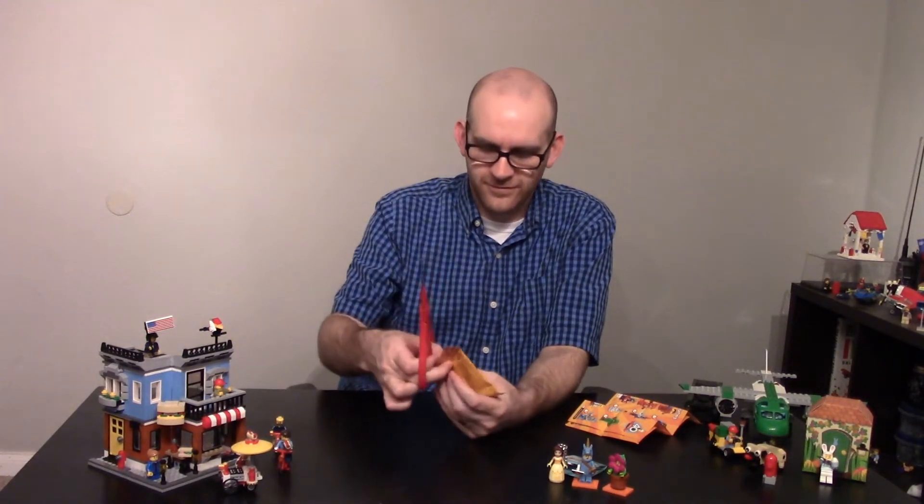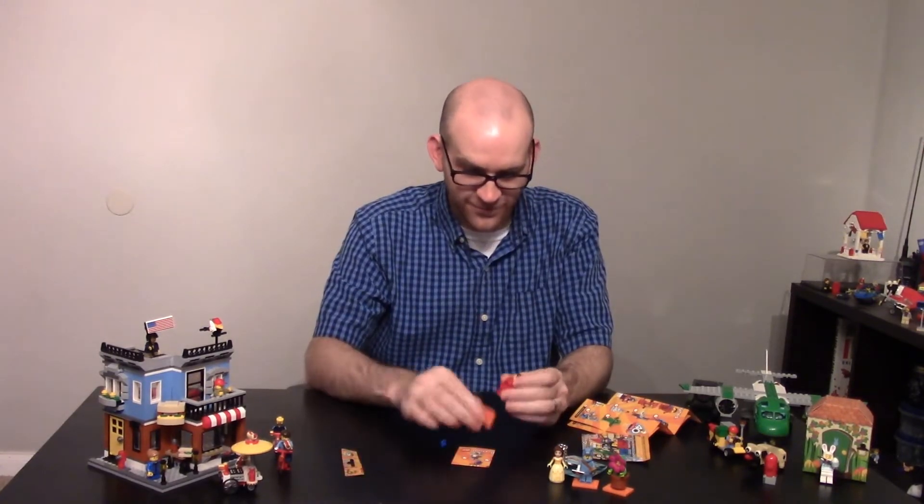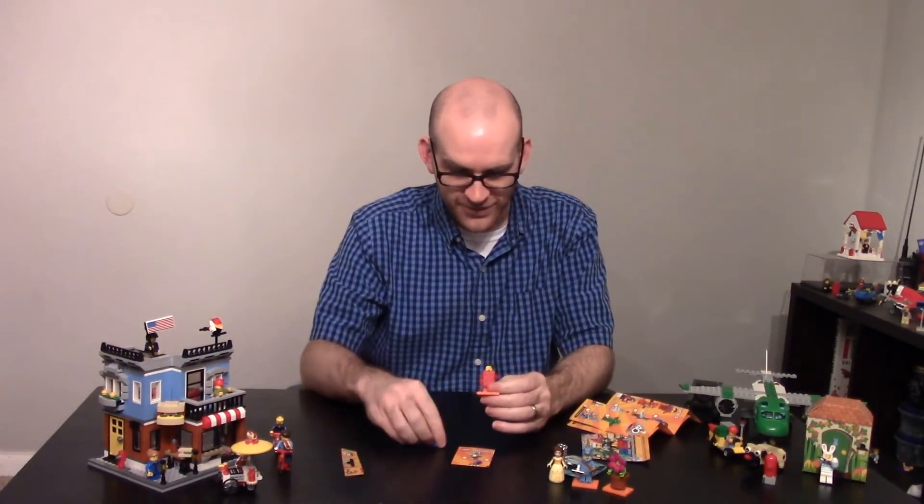Okay, and what's this one supposed to be? I think it's the red brick boy. Okay, I can't get this guy to hold that thing. So he dropped it.